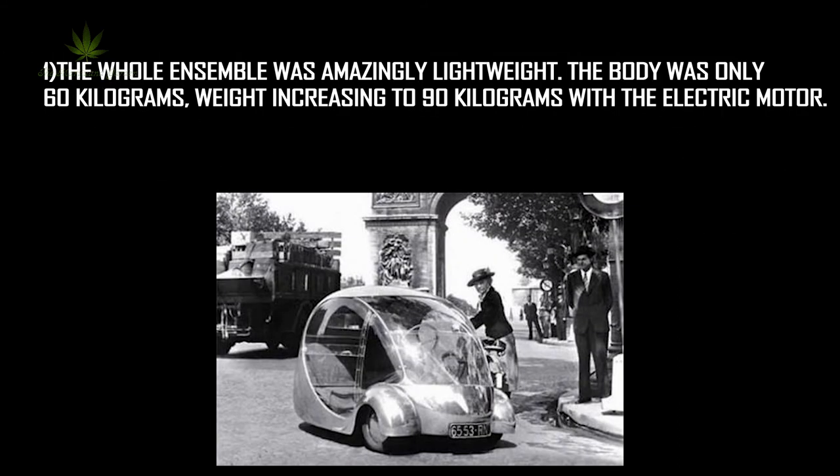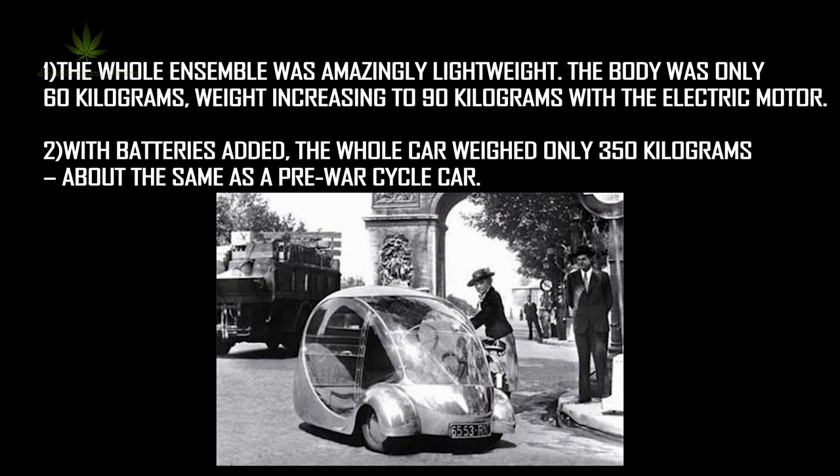Features: the whole ensemble was amazingly lightweight. The body was only 60 kilograms, increasing to 90 kilograms with the electric motor. With batteries added, the whole car weighed only 350 kilograms, about the same as a pre-war cycle car.